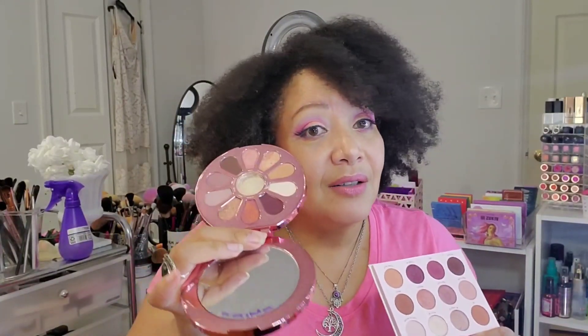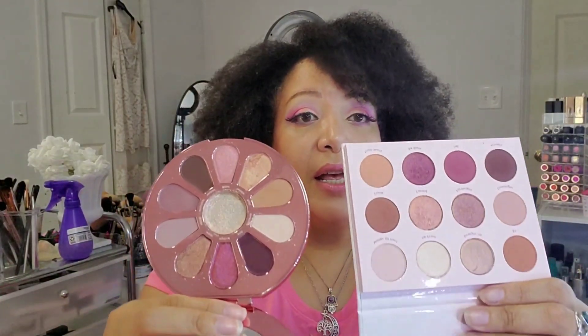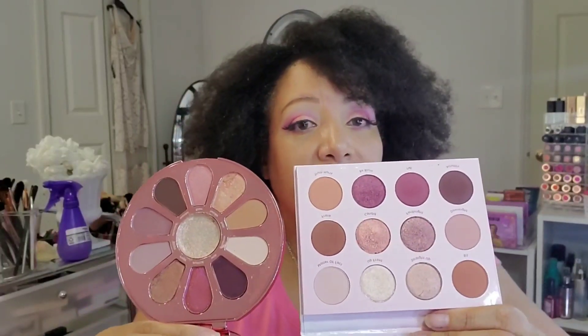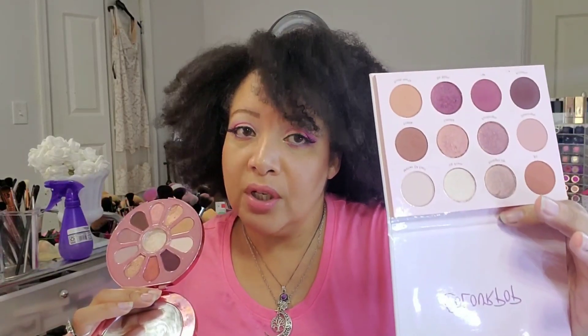ColourPop does some good stuff. I think the ColourPop Give It To Me Straight actually came out before the Love, Trust, and Fairy Dust. These colors are very universally flattering neutral, earthy tones. When you look at the Give It To Me Straight next to the Love, Trust, and Fairy Dust, they look very much alike tonally. Since Love, Trust, and Fairy Dust was limited edition, you can get Give It To Me Straight and achieve similar eye looks.